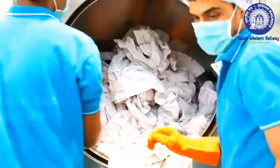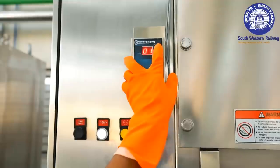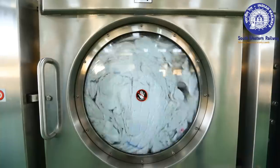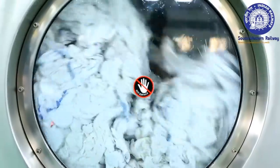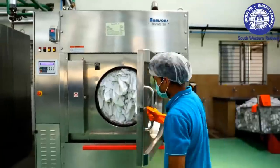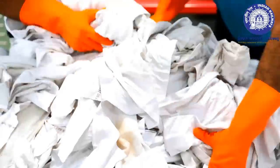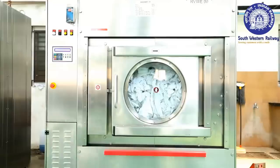Each type of linen is washed separately in washer extractors in different cycles, and steam is also used at various stages. The detergents required for washing are fed automatically through auto-dosing systems. The laundry has a tie-up with Ecolab for the supply of the chemicals used in washing.